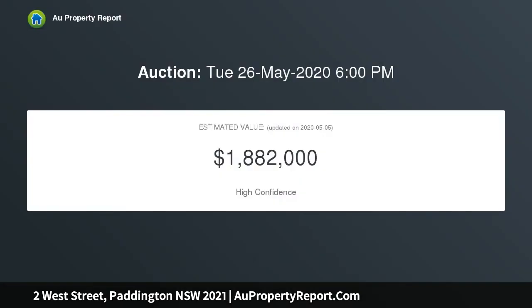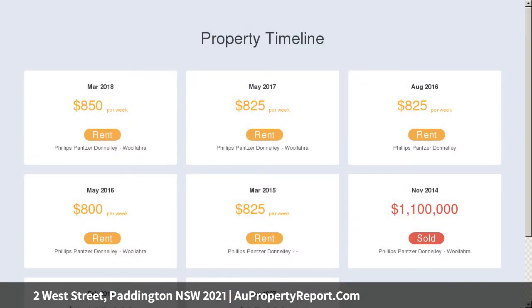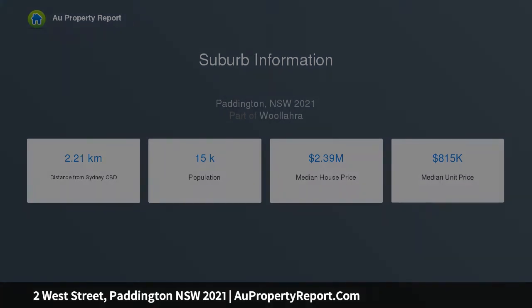It occupies a desirable end of row position, is rich in warmth and character synonymous with the period, and offers an outstanding opportunity to moderately enhance or ultimately transform for contemporary urban living — including an intimate courtyard at the rear, plus a substantial upstairs terrace and traditional lace balcony. The full potential of this classic home is yet to be fully realized.